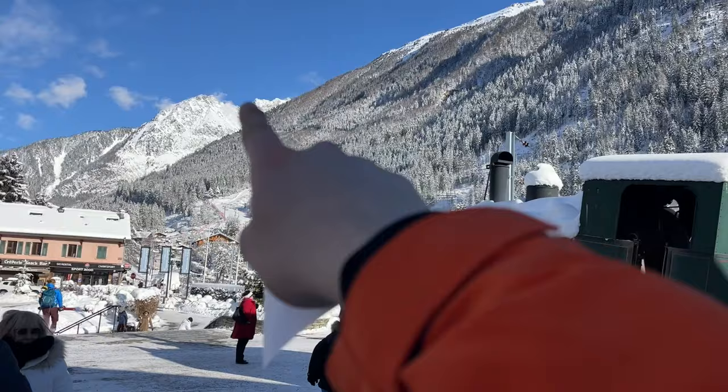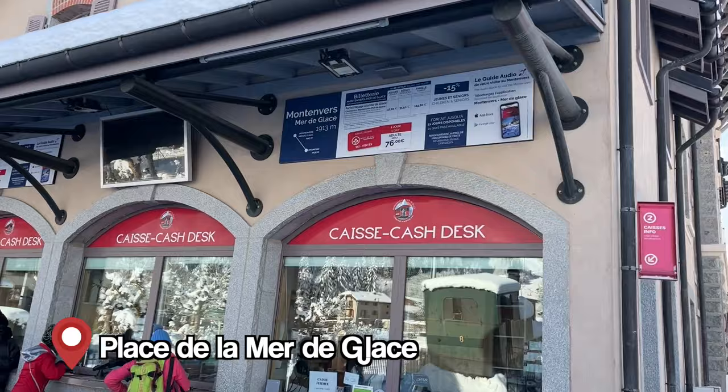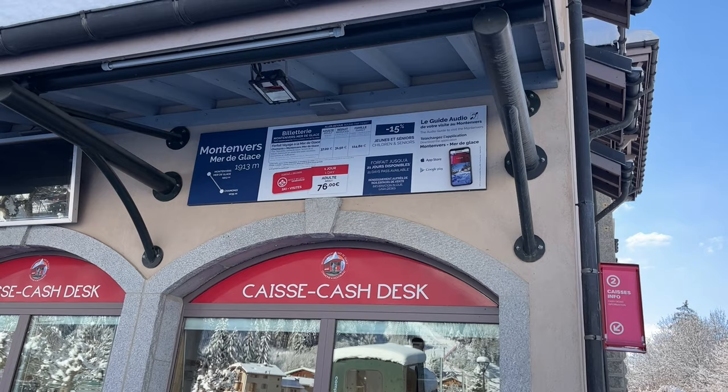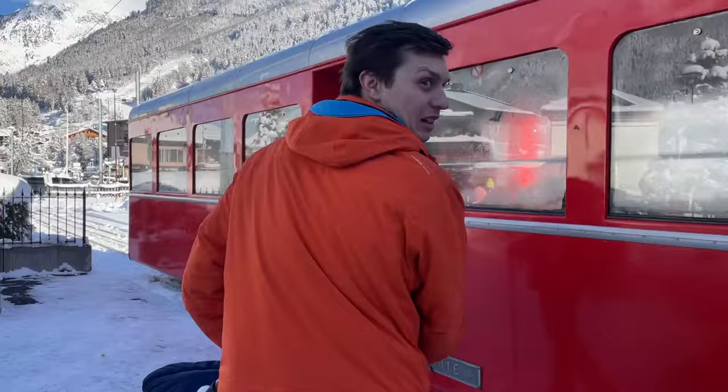We're going to take a train that goes over to see the glacier — La Mer de Glace. You can get tickets here. The one-day unlimited ski ticket was 76 euros, and the round trip train is just 37 euros, with the ice cave included. So exciting — let's go see a glacier!